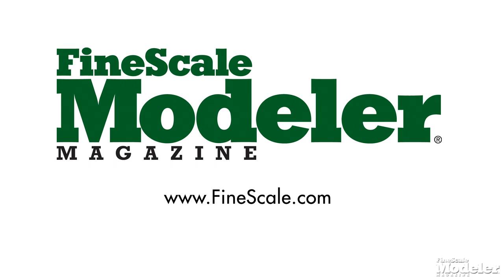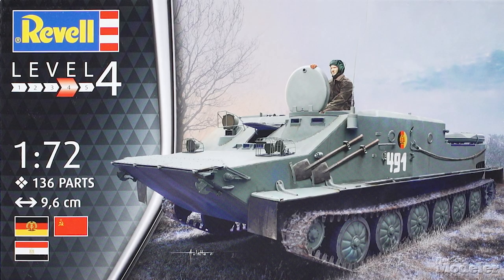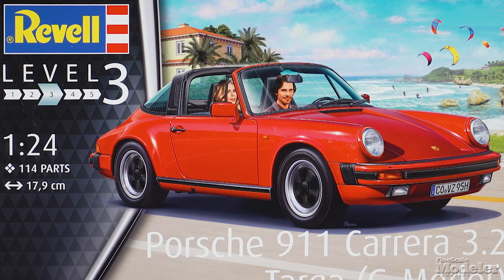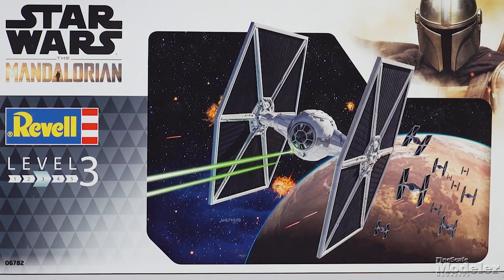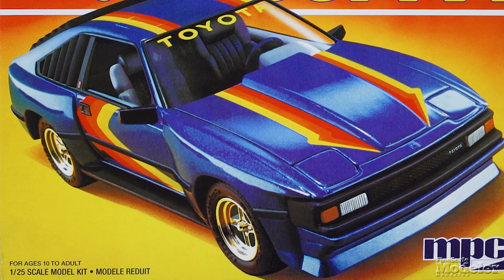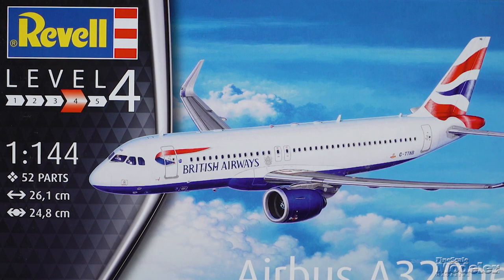This episode of Fine-Scale Modeler's New Product Rundown features Tamiya's F-35A, Ravel's BTR-50PK, AMT's Enterprise-C, Airfix's Little Buccaneer, Ravel's Porsche 911, Academy's F-104, Ravel's Outland TIE Fighter, AMT's 1964 Comet, MPC's Monte Carlo and Toyota Supra, Takom's Big Panzer I variants, and Ravel's A320 Neo.